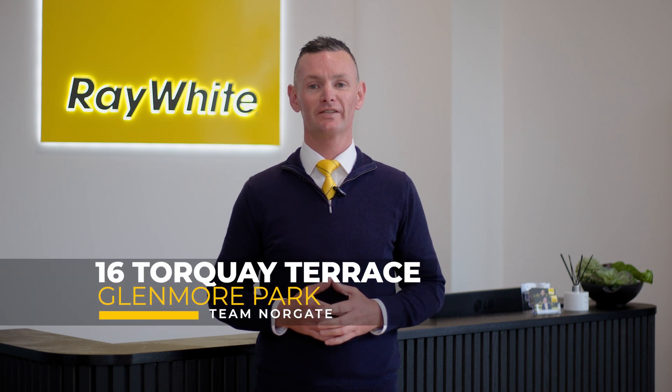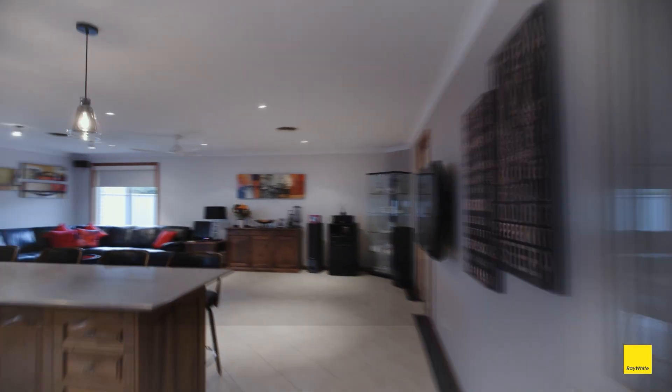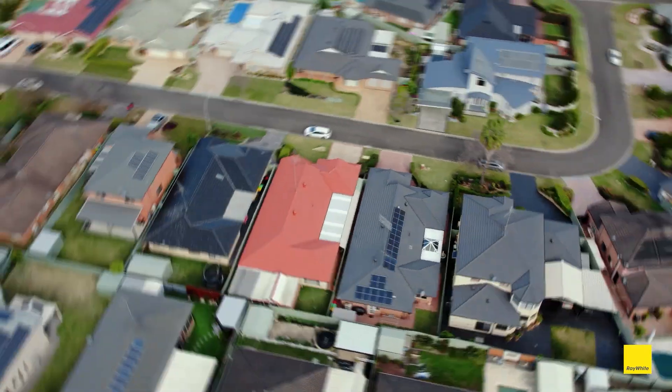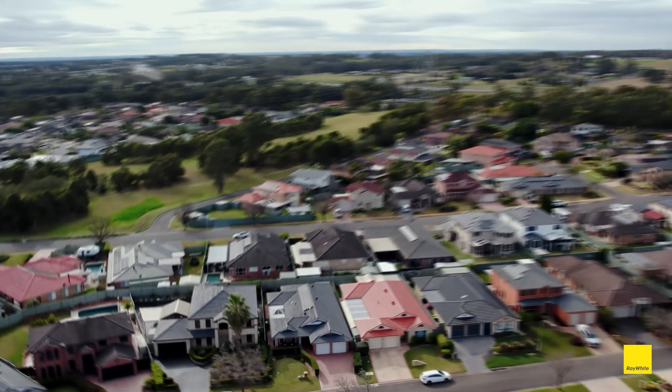Today we're kicking it off with a cracker at 16 Torquay Terrace in Glenmore Park. Torquay Terrace has long been regarded as one of the premium streets in the entire estate. It was only six months ago we sold a home in the street for over 2.3 million dollars. This really is a dress circle location and number 16 this week is no exception.